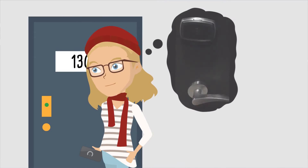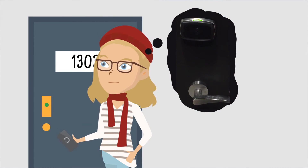On successful check-in, she will be issued mobile keys that lets her in her room, the pool, the gym.